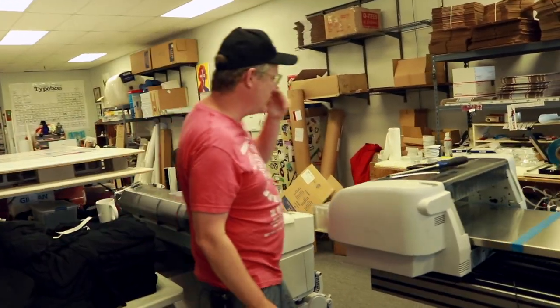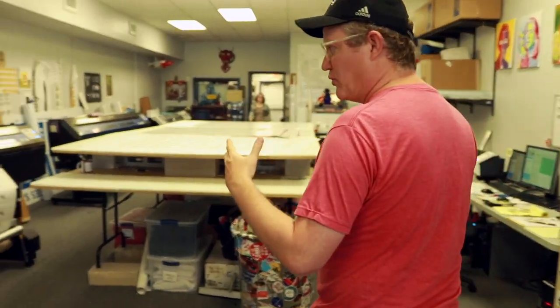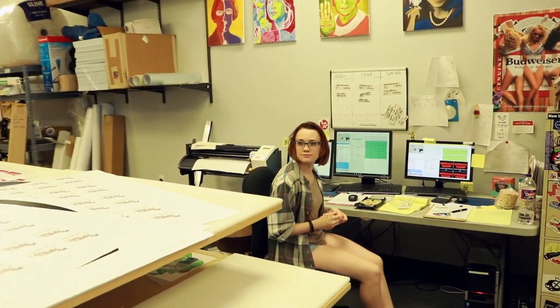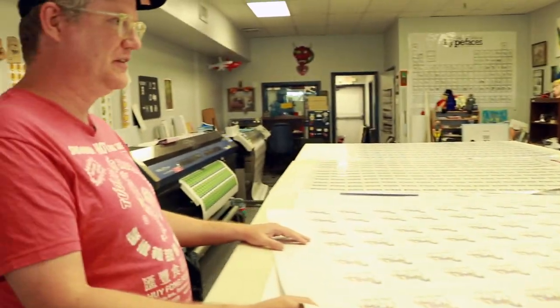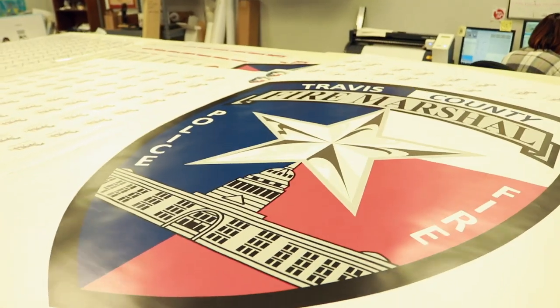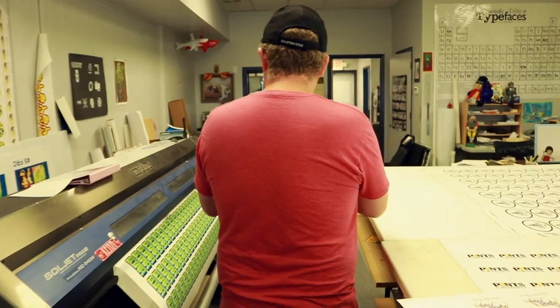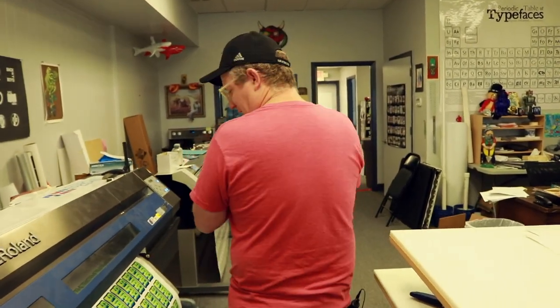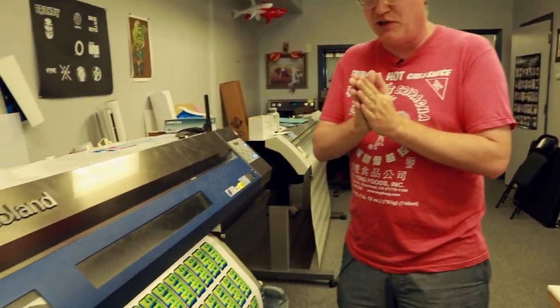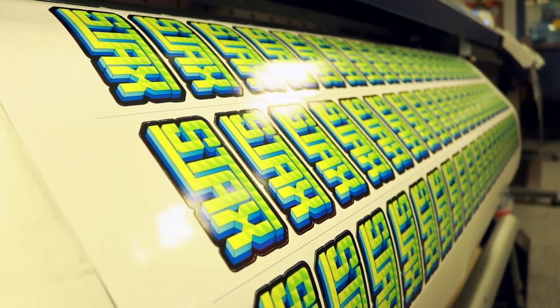Moving around here, we've got our sticker presses, which are generally always running. We never know who's coming off the press — Little Bit Box, Giddy Up Goodies, like a gift box series. And then we've got a large wall decal that we're doing for the Travis County Fire Marshal. Stax is for Grav Labs — so we've got the Fire Marshal and one of the premier providers of smokeless tobacco products.